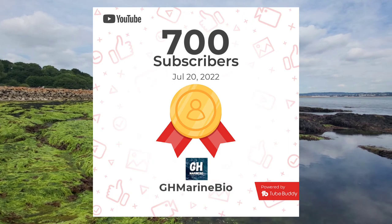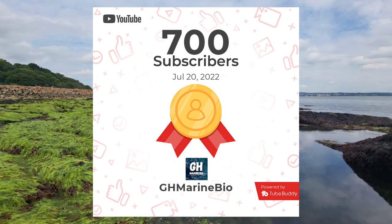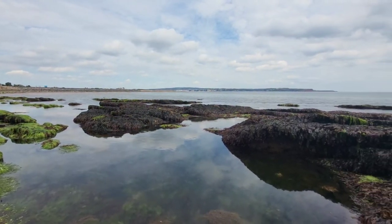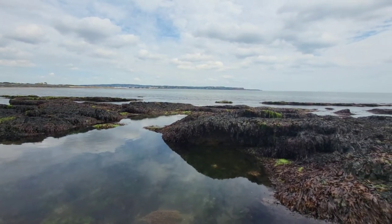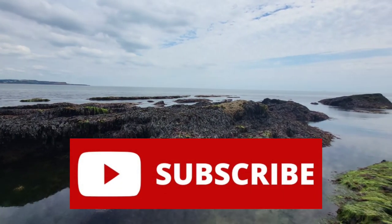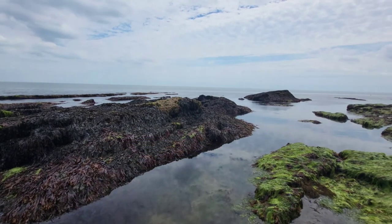The channel is growing so quickly and I can't thank you enough for the support you give the channel and all of the videos. If this is the first video you've seen of mine, then be sure to check out some of my other videos after this one and subscribe if you like what you see. But for now, let's just get into this video.